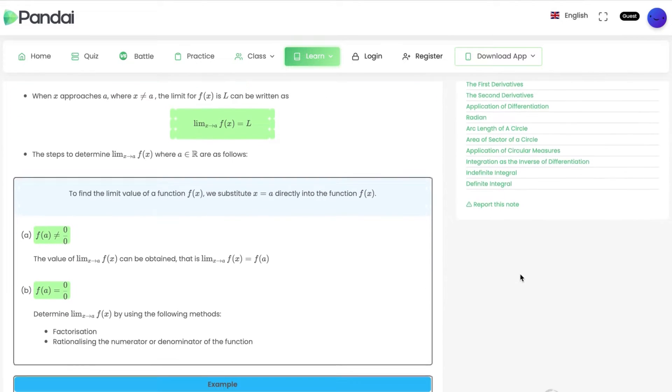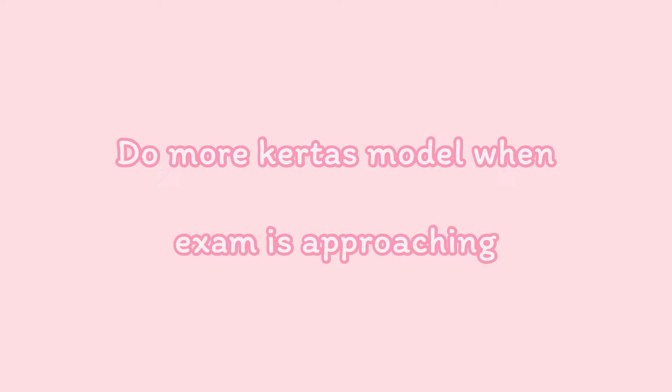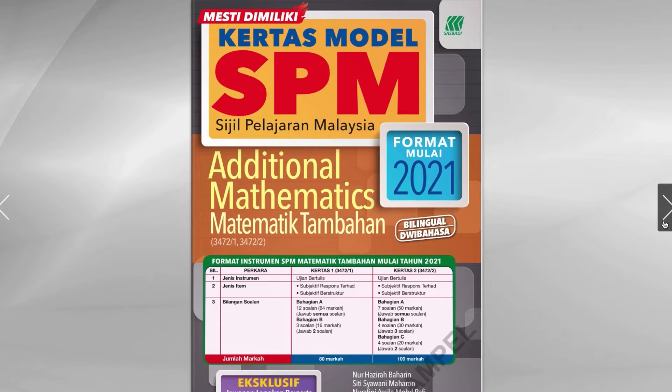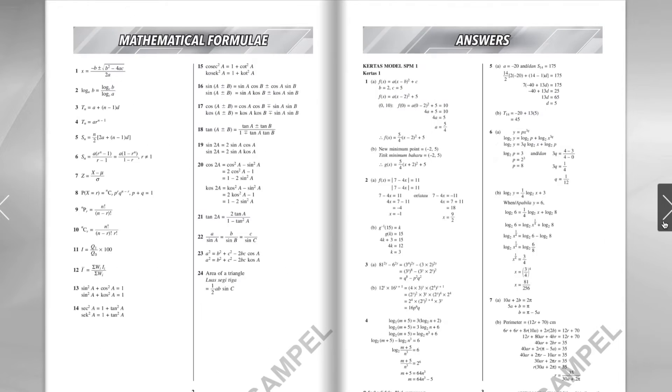Don't wait until the last minute. The third factor: I did the same preparation for small tests and bigger exams, which is wrong. I always did topical questions whether preparing for a small test or a bigger one like trial. For small tests, yes, you can do that. But for bigger exams like trial, Pertengahan Tahun, and Akhir Tahun, you need to complete topical questions earlier and focus on model papers as the exam approaches. This trains your brain to solve questions from different chapters under a short period of time.